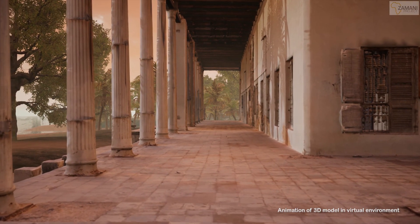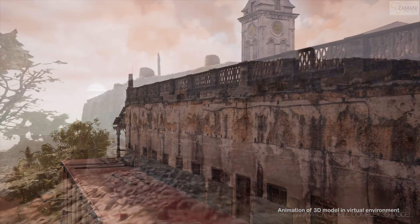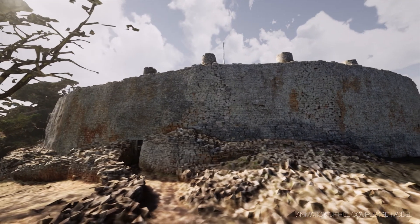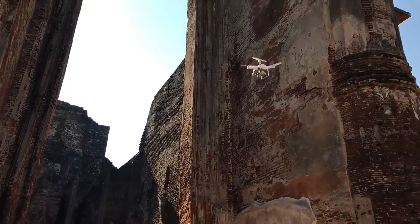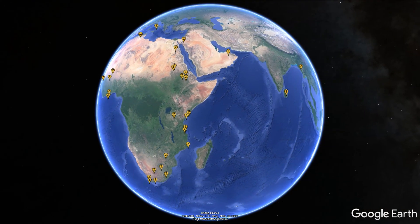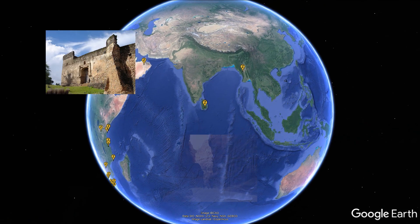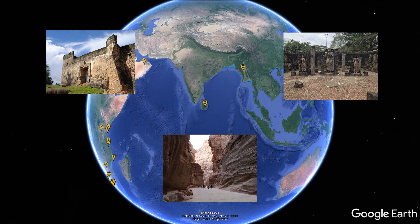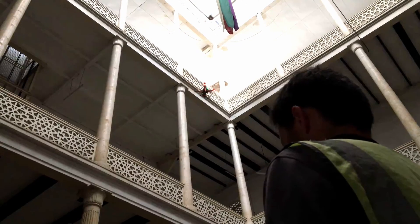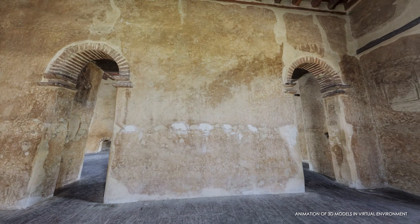At the Zamani Project, we believe that solutions to these challenges lie in the digital documentation of heritage sites. For more than 15 years we've documented up to five new sites annually across Africa, the Middle East and Southeast Asia. Our digital collection now includes more than 250 structures, rock art sites and statues at 65 locations. Use of this collection can help to preserve archaeological, cultural and anthropological information in perpetuity.